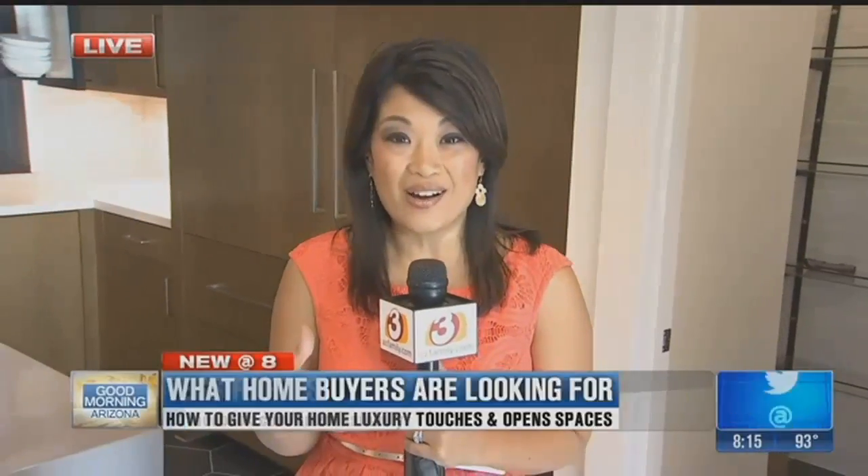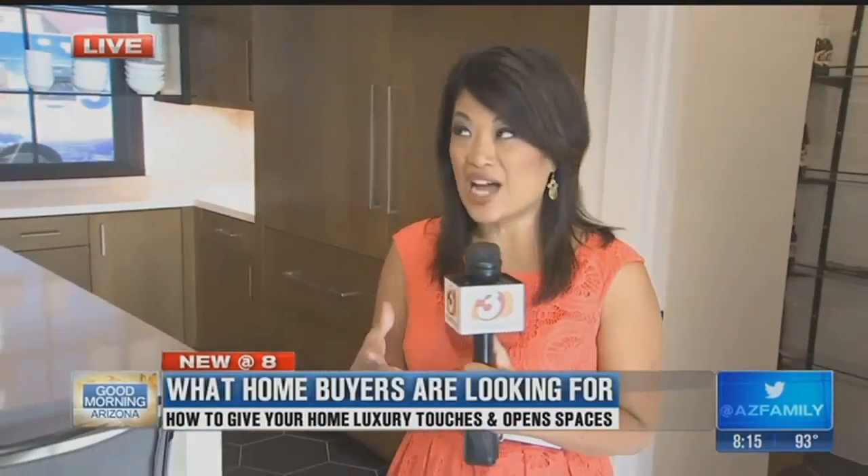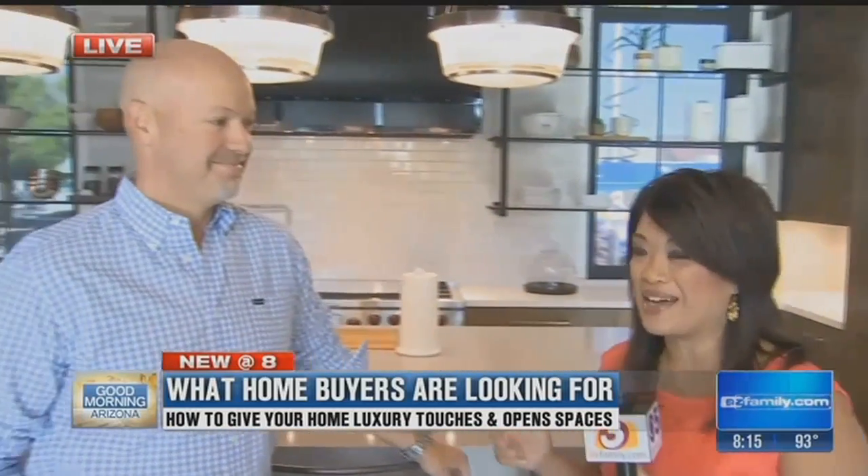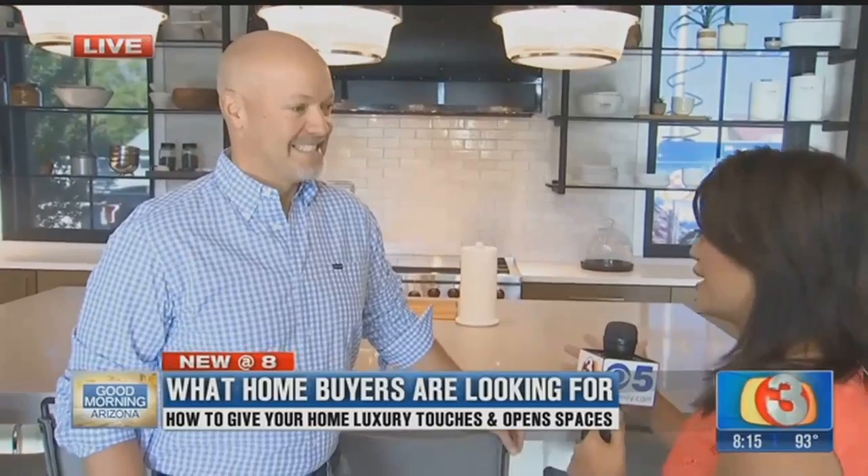Good morning, guys. We always talk about what's trending right now in homes. So we are here at Brimley Development in Phoenix talking about some of the more beautiful things you might find in a home that you would want in your home. We want to bring in Brett Brimley right now to talk about some of the trends that we're seeing.